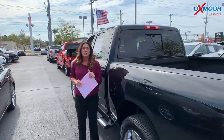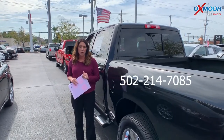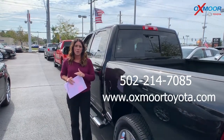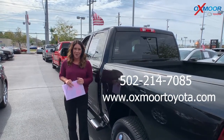If you guys have any questions, please feel free to let us know. The best phone number is 502-214-7085. Also make sure to check out our new Express store on our website, which is oxmootoyota.com. I'll have a link to each one I just went over in the comments. Thanks guys, and we'll see y'all soon. Bye!